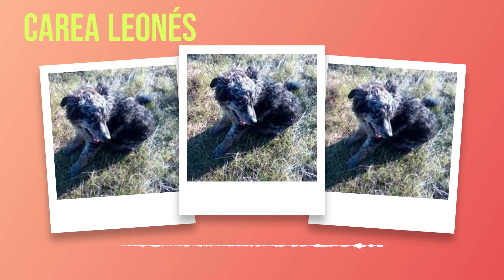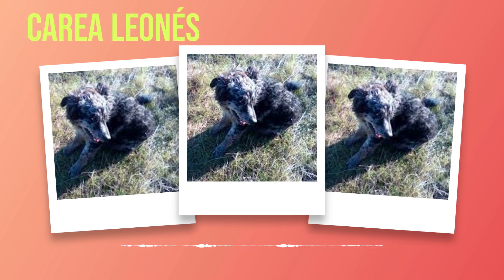Exercise is vital for the overall well-being of the Correa Leones. This breed thrives in an active environment where they can engage in physical activities such as running, hiking, or participating in dog sports like agility. Regular exercise not only helps them maintain a healthy weight but also prevents behavioral issues that may arise from pent-up energy. Training a Correa Leones requires patience, consistency, and positive reinforcement methods. They are highly trainable due to their intelligence and eagerness to please. Basic obedience training should be initiated early to establish clear boundaries and expectations. Mental stimulation through puzzle toys or interactive games is also essential to prevent boredom.